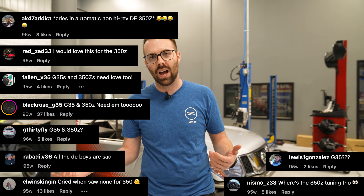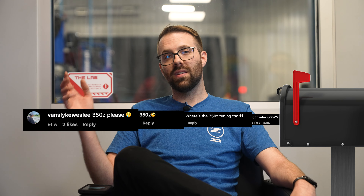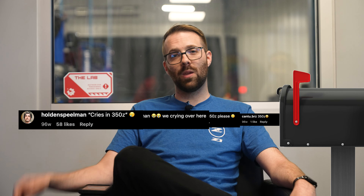Every time we make a social media post about Ecutech from one of our other platforms, the comment section is filled up with 350Z and G35 guys asking about when we'll have support for their cars. We took all your comments and sent them to Ecutech one by one to fill up their inbox until they finally gave in and agreed to make it happen.